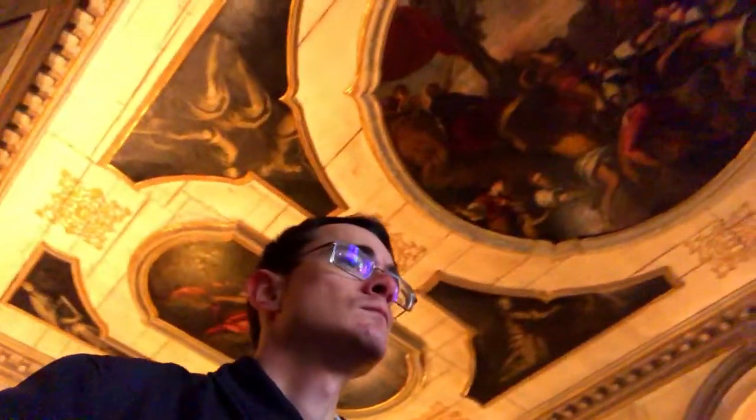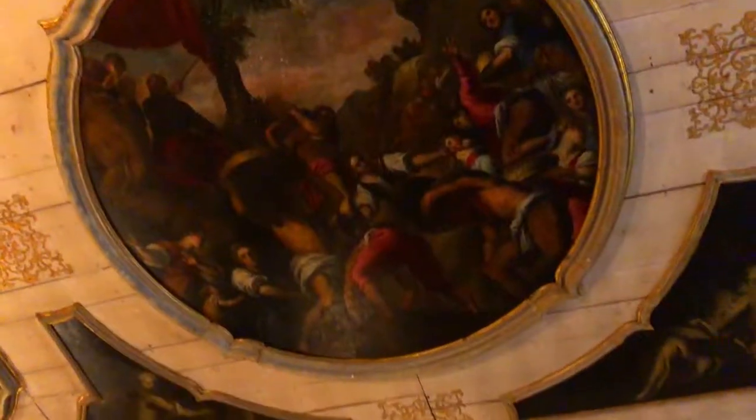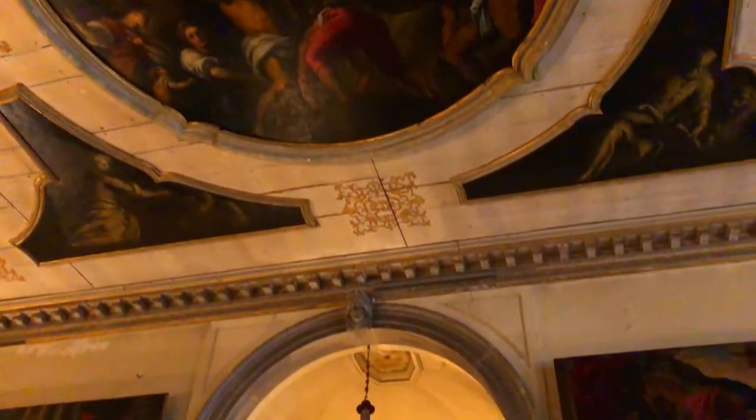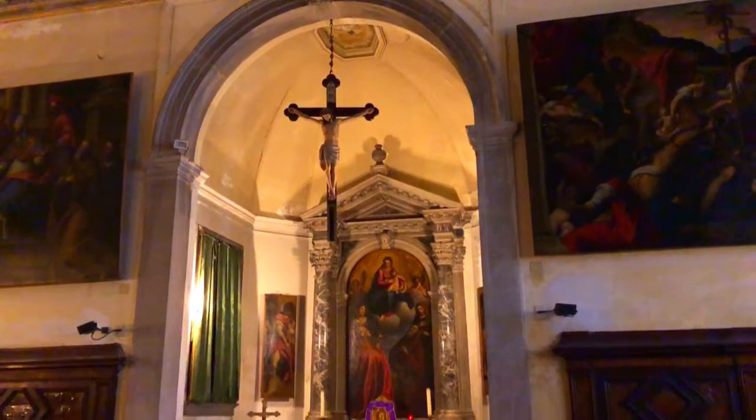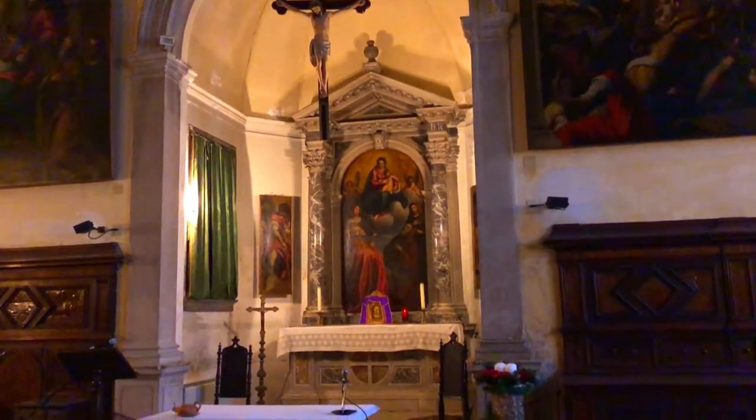Off to the side, behind the main altar, is a large sacristy, which also features many notable works of art from the Renaissance era, such as the Martyrdom of St. John the Baptist and the Finding of the True Cross by St. Helena.